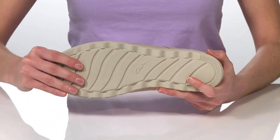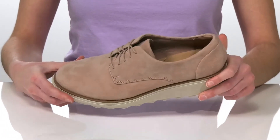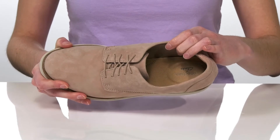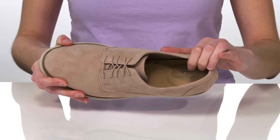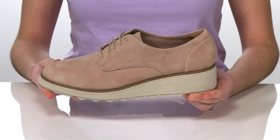Underneath has a textured and flexible outsole, making this style easy to walk in. Inside has a soft textile lining and the ultimate comfort footbed, which is nicely padded and has a contoured shape to give you support.